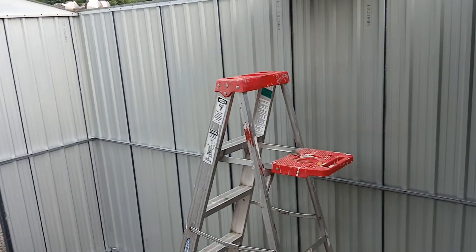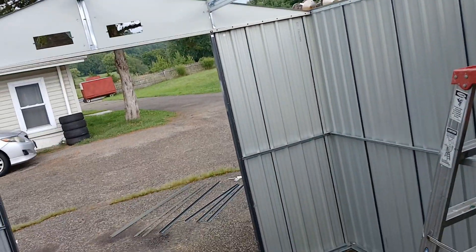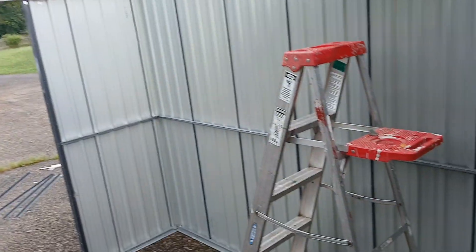Hi everyone, I just got to show this. I don't know if the short video turned out. I'm building the shed here. It's raining right now, of course. I'm not complaining — it needs to rain. But I just want to show you.